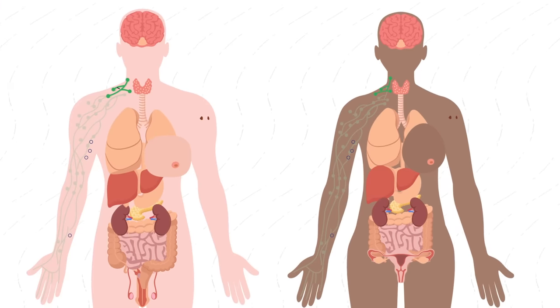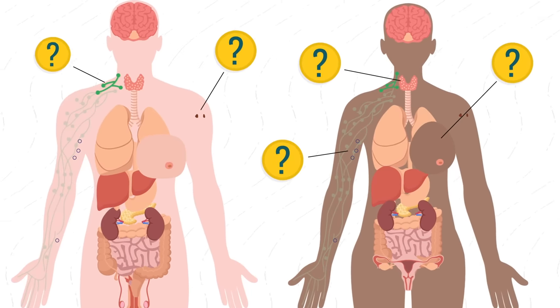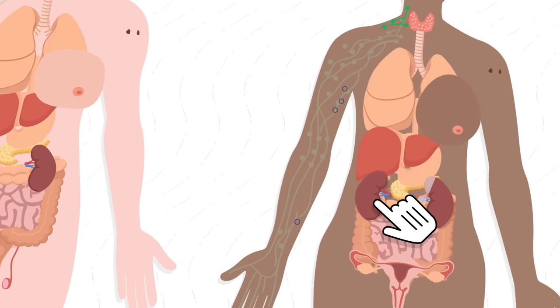Our interactive body maps show symptoms of some of the most common cancers that can develop in different parts of your body. Navigate around the body map and click on an icon or body part to view a symptom.